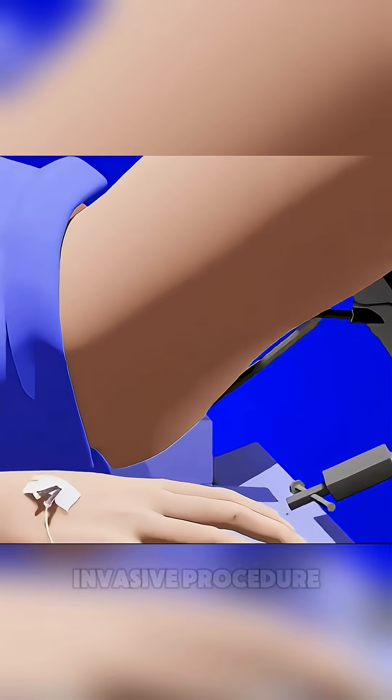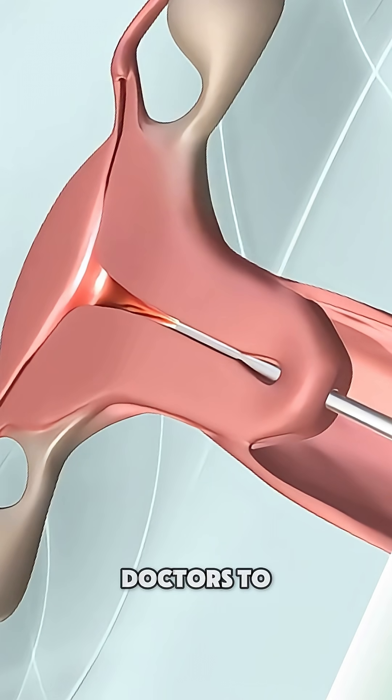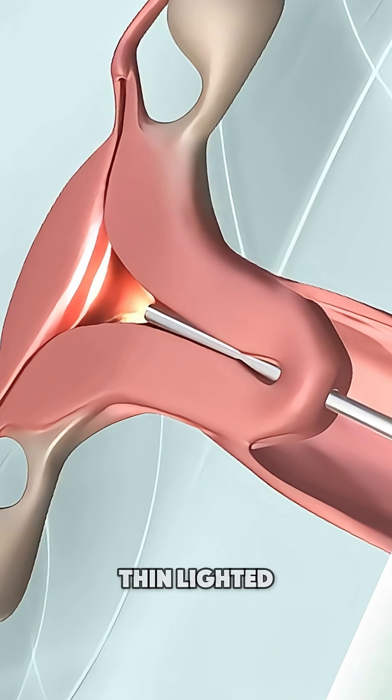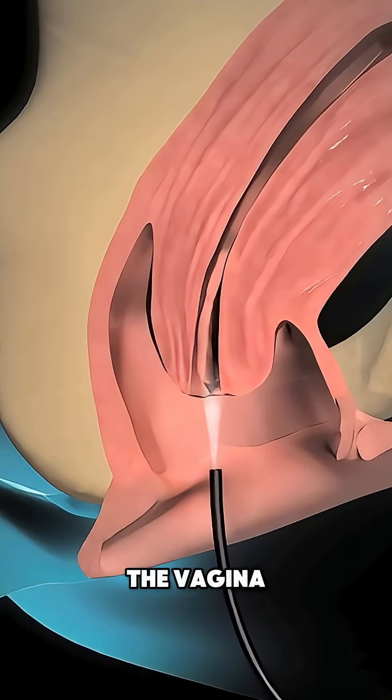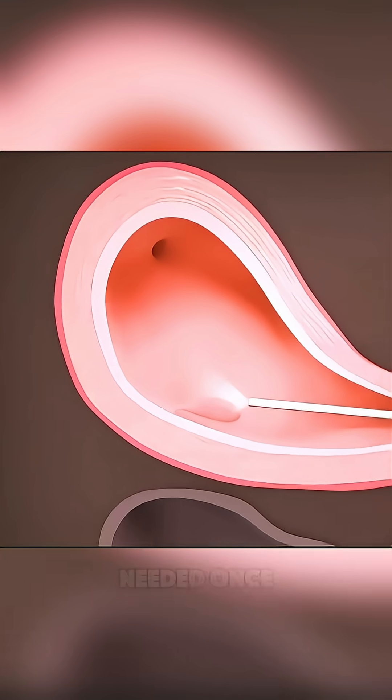Hysteroscopy is a minimally invasive procedure that allows doctors to see inside the uterus using a thin, lighted tube called a hysteroscope. It's inserted gently through the vagina and cervix — no incisions needed.